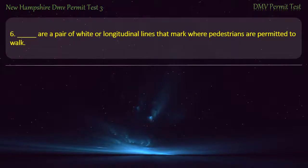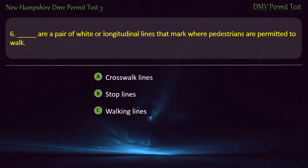Question 6. These are a pair of white longitudinal lines that mark where pedestrians are permitted to walk: Crosswalk lines; Stop lines; Walking lines; Pavement markings. Answer: Crosswalk lines.